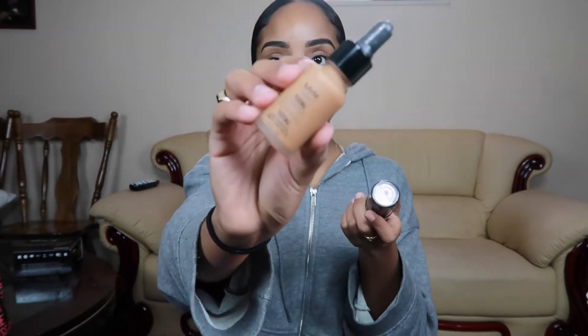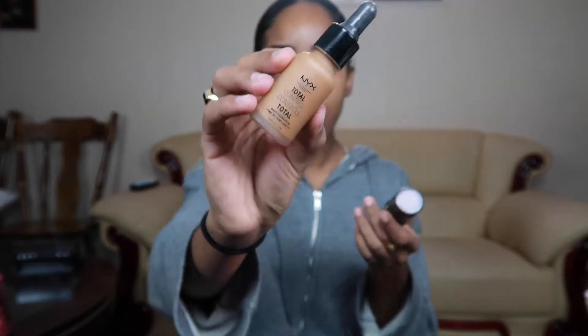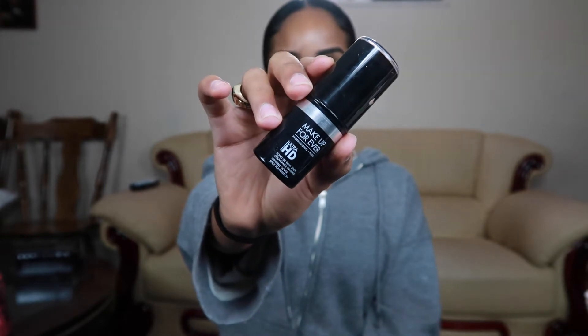I'm always battling between these two: the NYX Total Control and the Makeup Forever HD Foundation Stick. I love the stick because it gives me a dewy finish and looks really flawless. I like to use the stick on days when I'm really dry because I like a thicker, more moisturizing foundation. The NYX one I'll use when I feel like I have normal skin — it's really watery but it makes all my makeup blend together really well. They both look flawless.